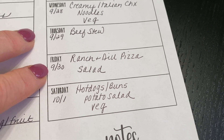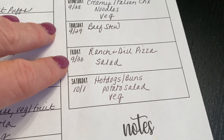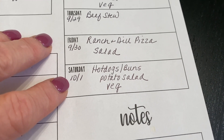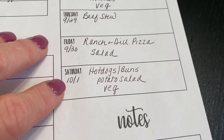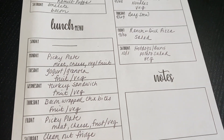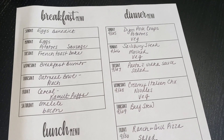Thursday is going to be beef stew. Friday ranch and dill pizza — we had a dill ranch pickle pizza at a local restaurant and oh my goodness, as crazy as it sounds, it was amazing, so I'm going to try to duplicate that at home on Friday. Saturday I am craving hot dogs — I don't know why, but I am — so we are going to grill some hot dogs, I'm going to make some potato salad, and we'll have some veggies with that. So that is our menu for next week — a couple new things, a couple different things, and keeping it pretty easy with not a lot of complicated things.